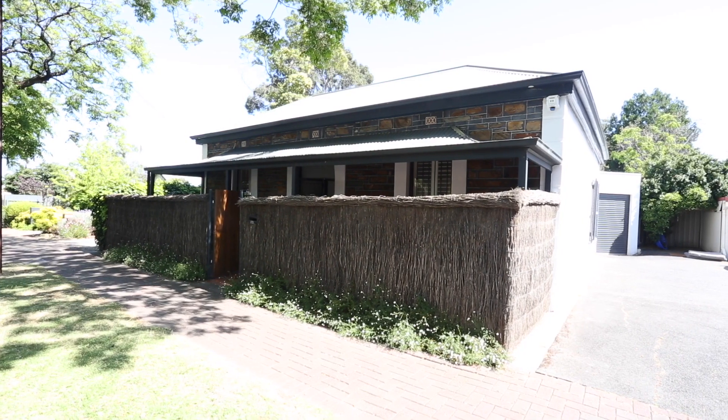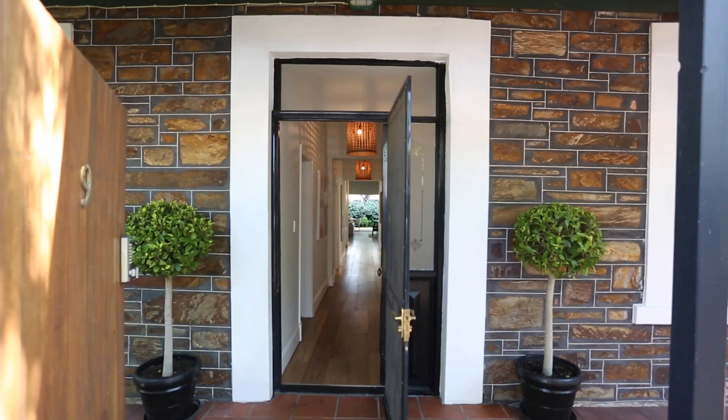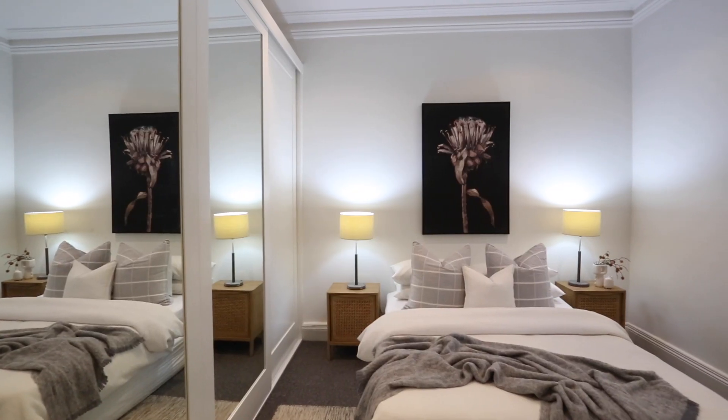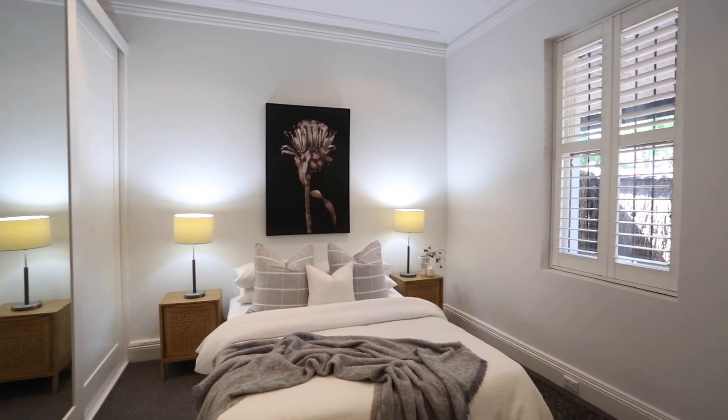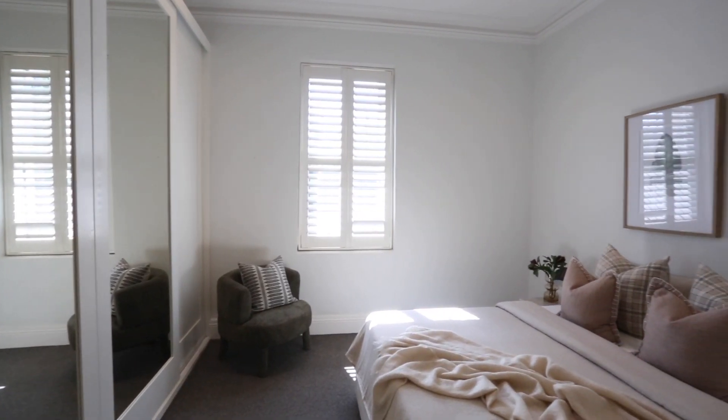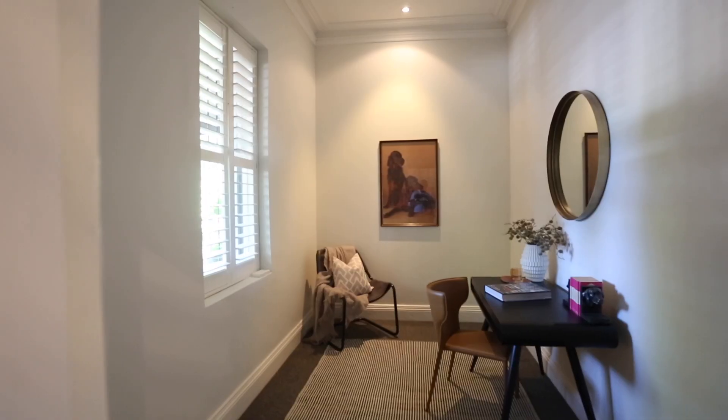Welcome to 9 Bevington Road Glenunga, a charming 1890 bluestone. Step into a world of timeless elegance with this beautifully renovated bluestone cottage that seamlessly blends historic charm with modern comfort, nestled in a peaceful secure oasis.